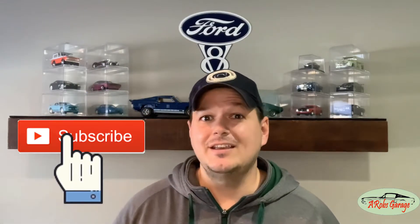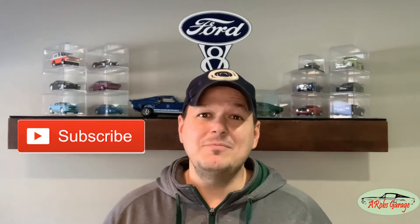Hey everyone, welcome back to the channel. My name is Aaron and this is Rob's Garage. If you like this video please click the like button, and if you want to see more videos just like this please click subscribe — this really motivates me to build more videos like this one and bring them to you.